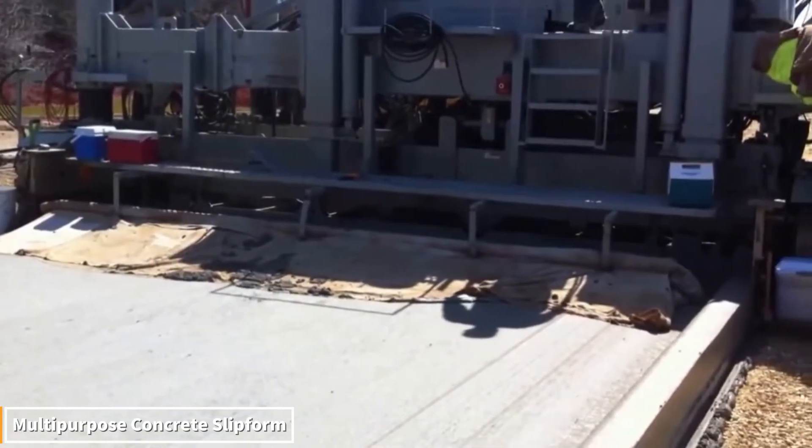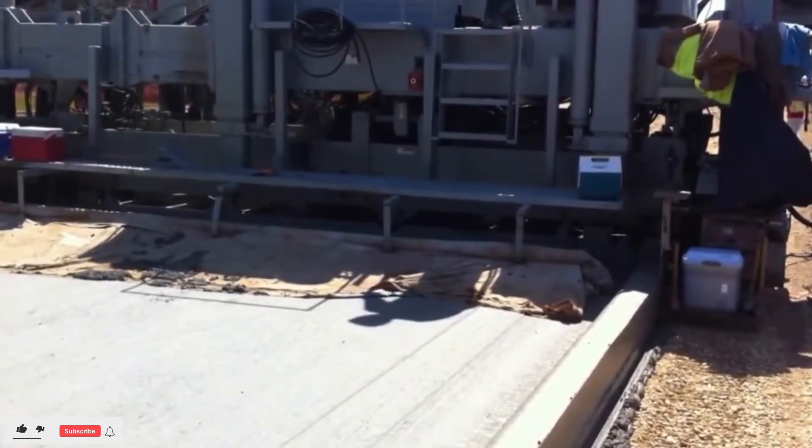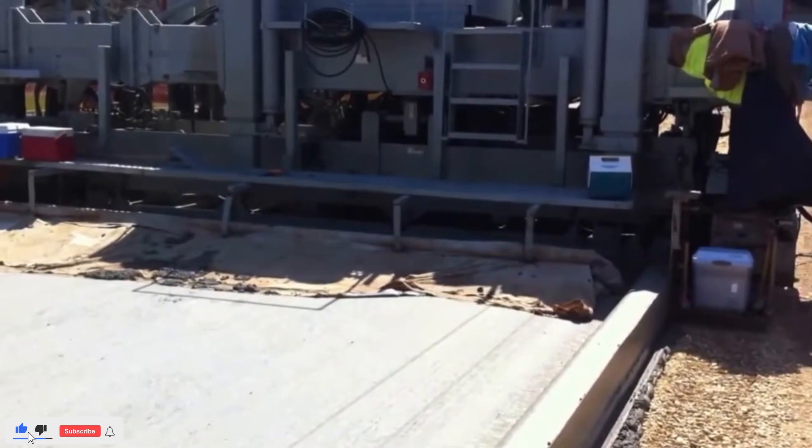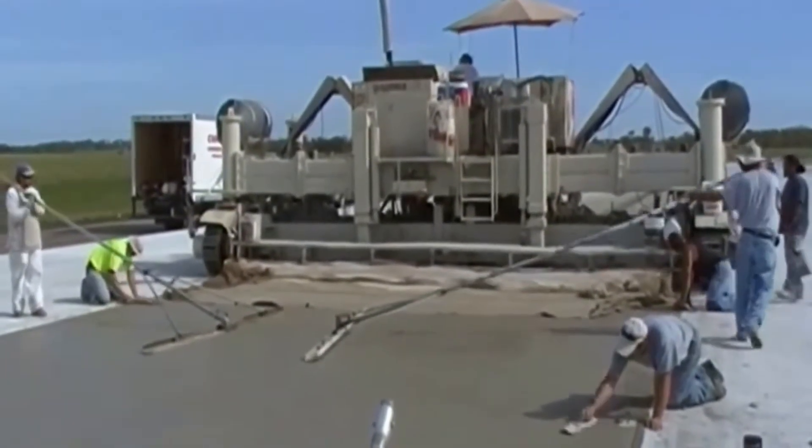The construction technique is so fast, precise, and durable that it creates structures — from towering skyscrapers to massive bridges — as if they were Lego bricks. Concrete pouring, molds, and craftsmanship: a process that would normally take months is completed at lightning speed.